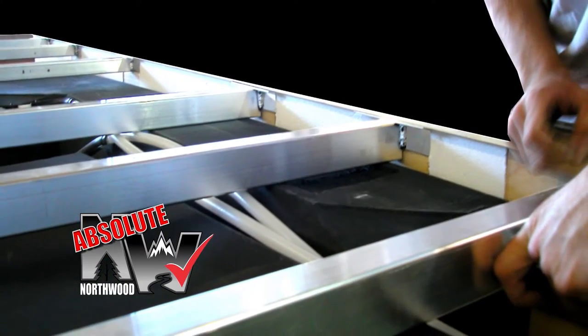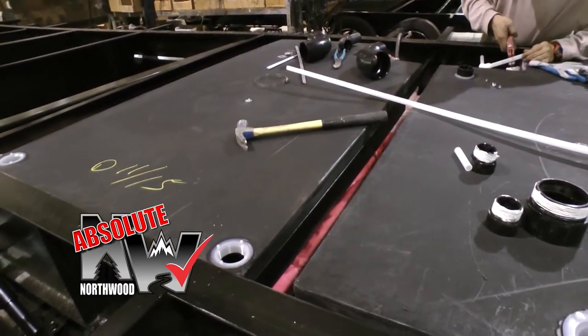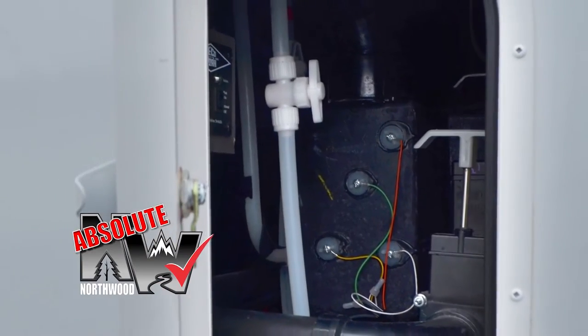The camper basement structure features thick-wall aluminum floor trusses. All conditions are fully insulated, suspended, heated and enclosed holding tanks with enclosed and insulated valve compartments.